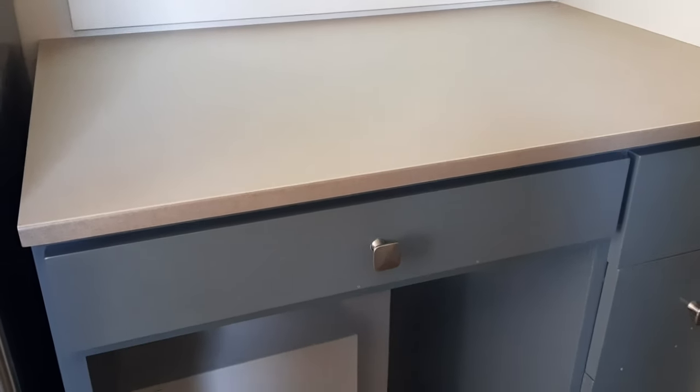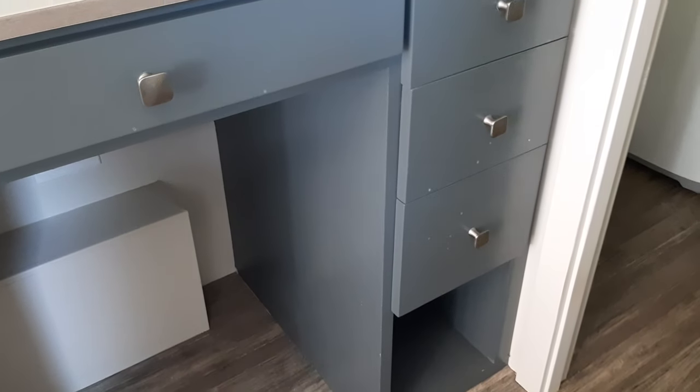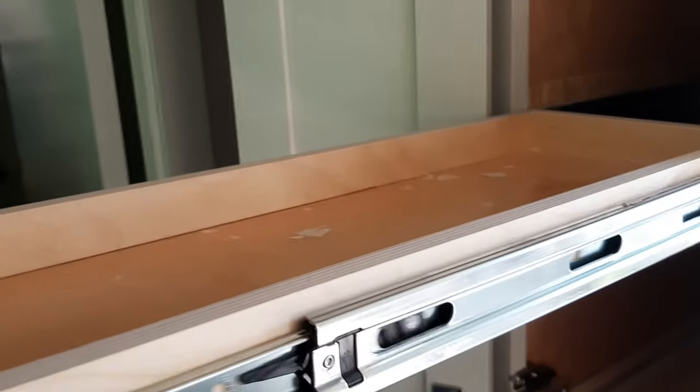Here's the built-in desk and the built-in drawers. There's another space at the bottom of the drawers for storage. Now across from that, we have the kitchen pantry right next to the sink. There are three shelves in the top part of the pantry — they all pull out completely and recess back in.